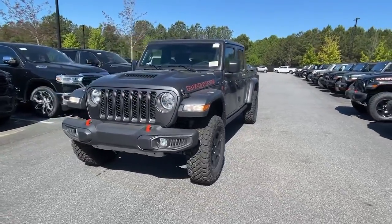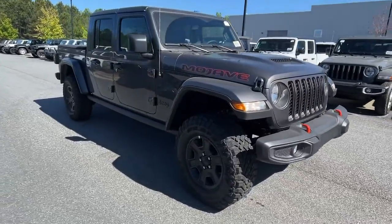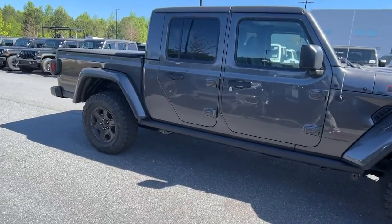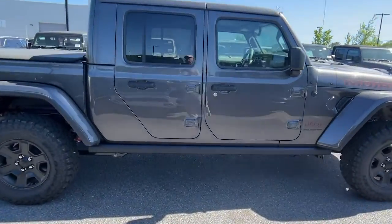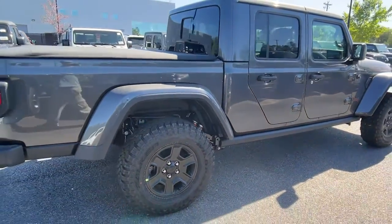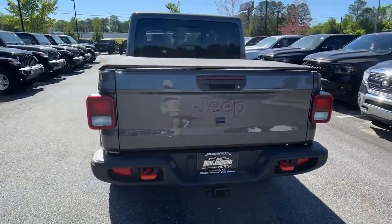You just found the 2023 Jeep Gladiator. This unapologetically rugged Gladiator is the ultimate trail partner, available with a long list of off-road specific options. This midsize pickup's extended wheelbase offers a smooth ride and roomy rear seating.